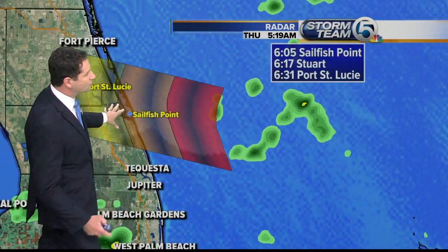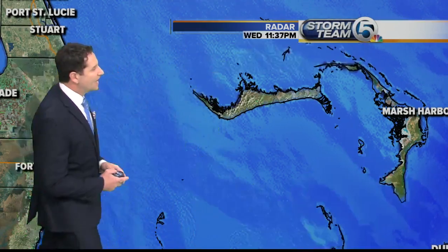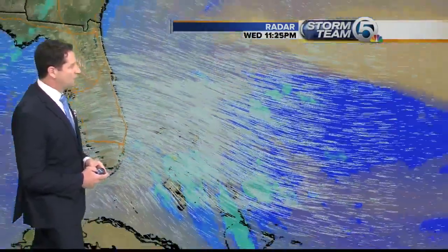There are a few showers way offshore of the Treasure Coast that could be in Stuart at around 6:17 this morning. And here's some of the really heavy stuff that's still gathering over the Bahamas — if we track that, the leading edge of that could be in the West Palm Beach area around 7:45.